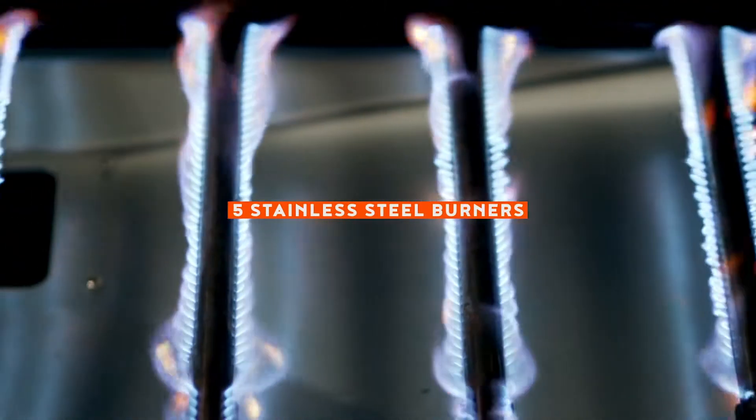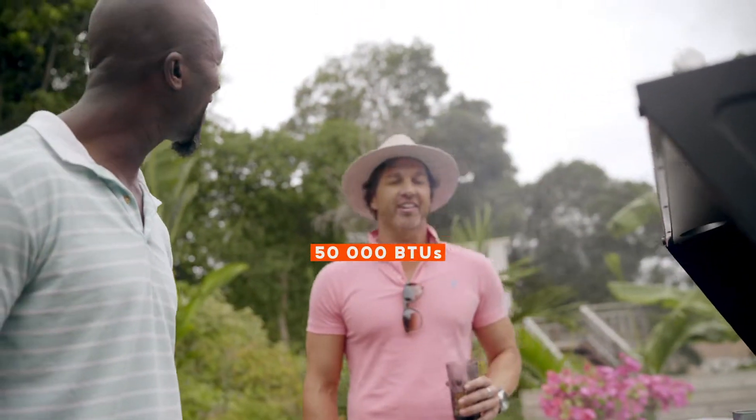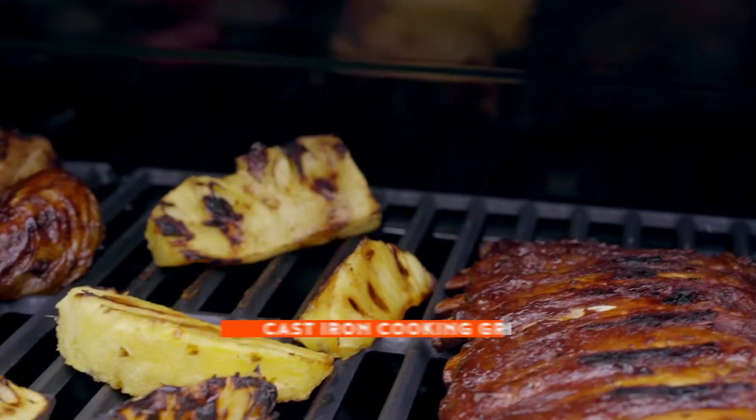Each of the five stainless steel burners puts out 10,000 BTUs, totaling a blistering 50,000 BTUs heating the durable cast iron cooking grids.